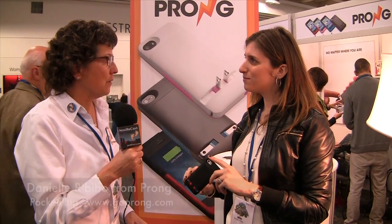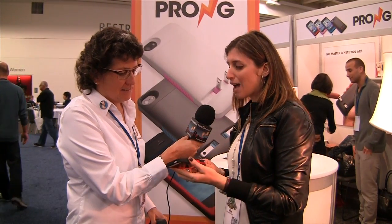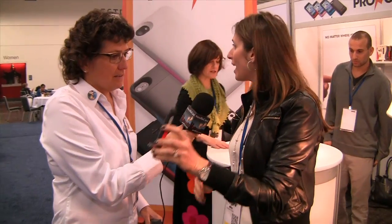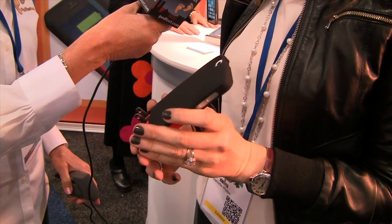We're in the Prong booth now with Danielle Rebibo. What do you have to show us today? This is the Pocket Plug by Prong. It is an iPhone case with built-in prongs in the back that slip open, that you can plug into any wall, any outlet, wherever you are. You never need to carry a cord with you, ever.